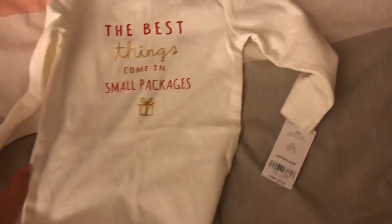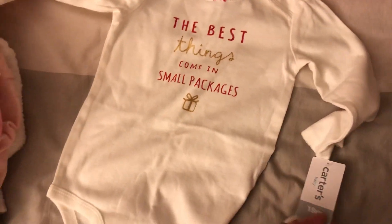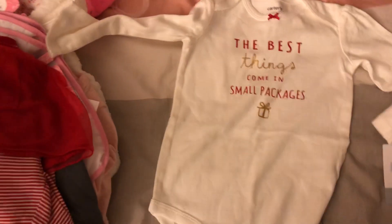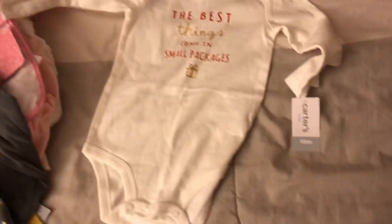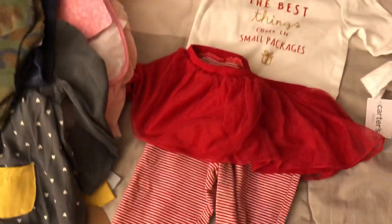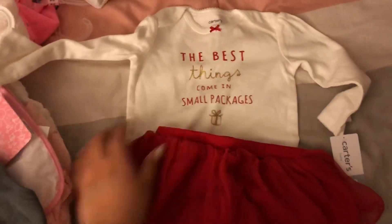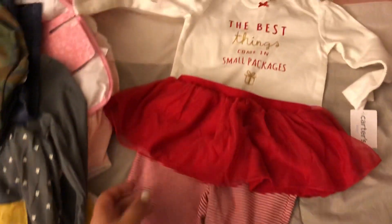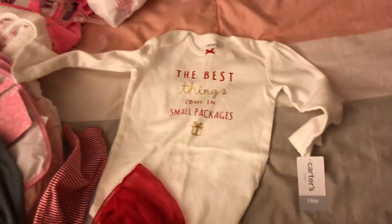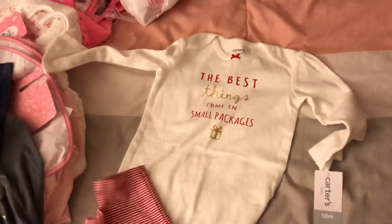Another Christmas item I got my daughter is in 18 months. It just says 'The best things come in small packages,' and I thought that was really cute. It comes with these pants that have a tutu attached — super adorable. When the holidays come around it's going to look so cute on her.